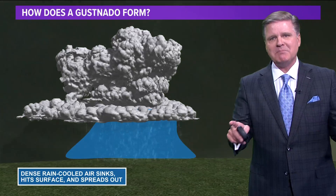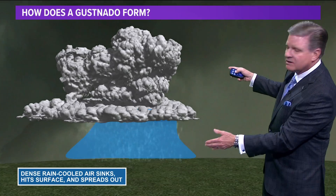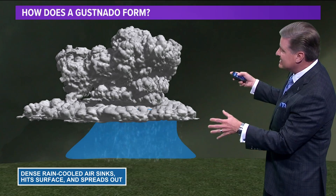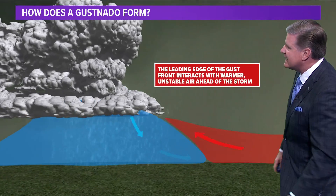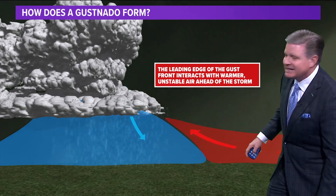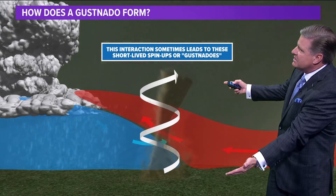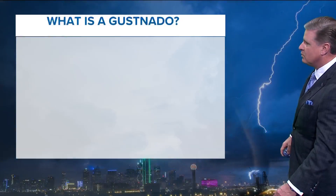There are a couple of different things you have to think about. We have the dense rain-cooled air that sinks — cool air sinks because it's heavier than the warmer air. It sinks, hits the surface, and then spreads out. That's what we had last night. This leading edge of the gust front interacts with the warmer unstable air ahead of the storm, and when that takes place, it sometimes leads to these short-lived spin-ups or gustnadoes.